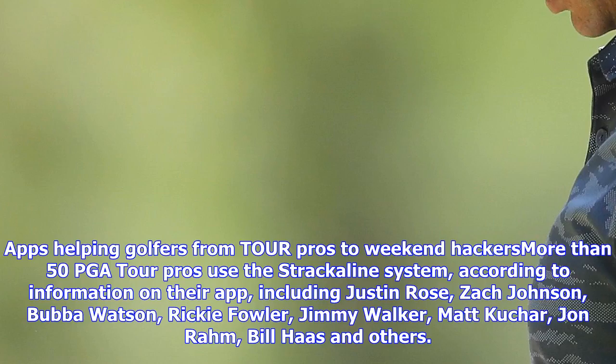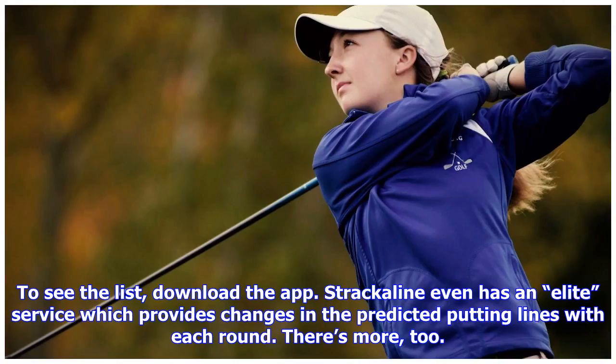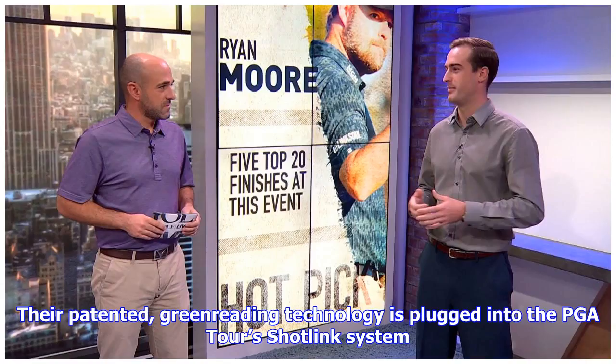But what has the USGA and several pros in an uproar is what appears to be the reliance of some pros on them, based on the amount of time taken before golfers hit their next putt. More than 50 PGA Tour pros use the Strackaline system, according to information on their app, including Justin Rose, Zach Johnson, Bubba Watson, Ricky Fowler, Jimmy Walker, Matt Kuchar, Jon Rahm, Bill Haas and others. To see the full list, download the app.